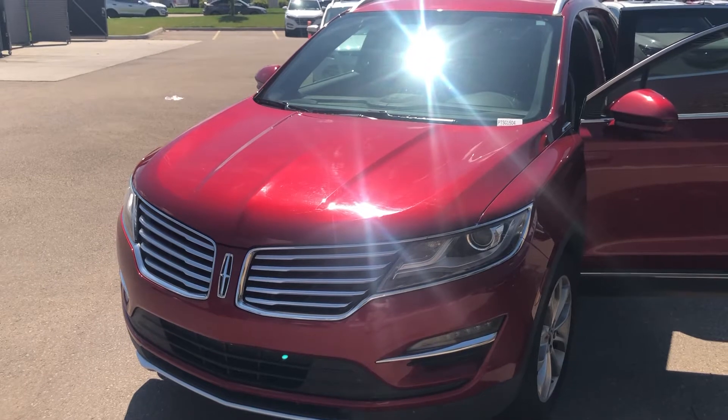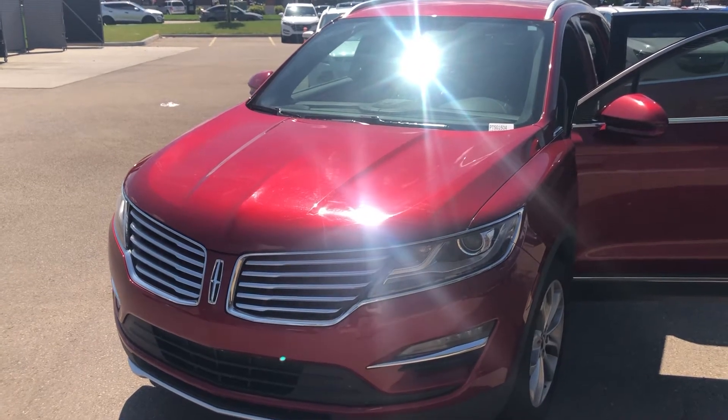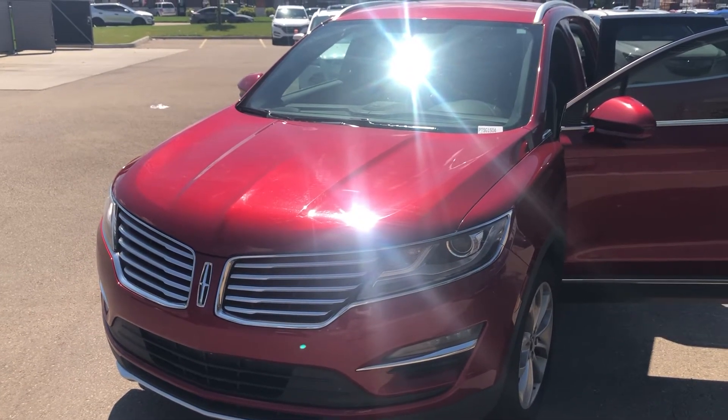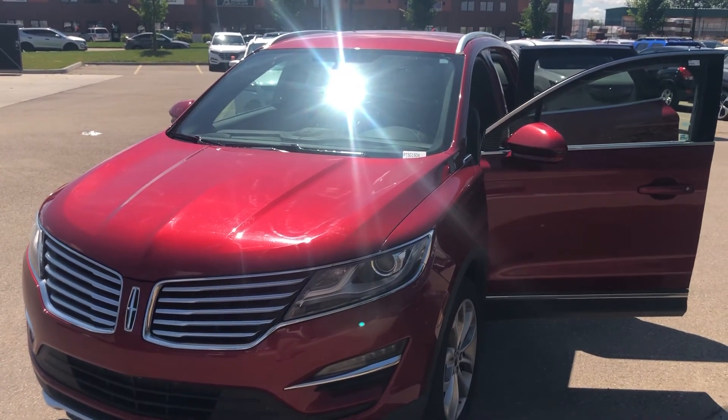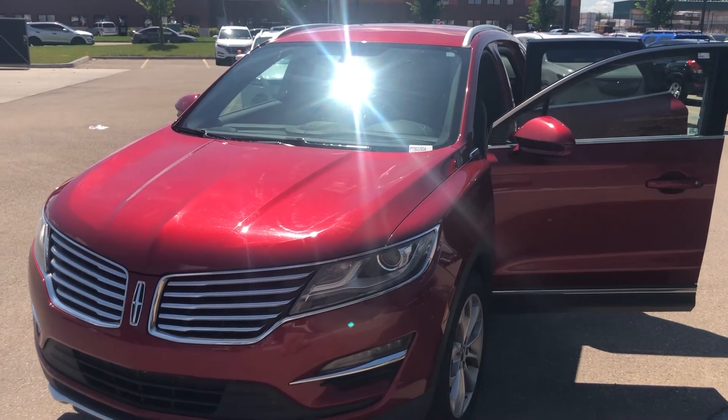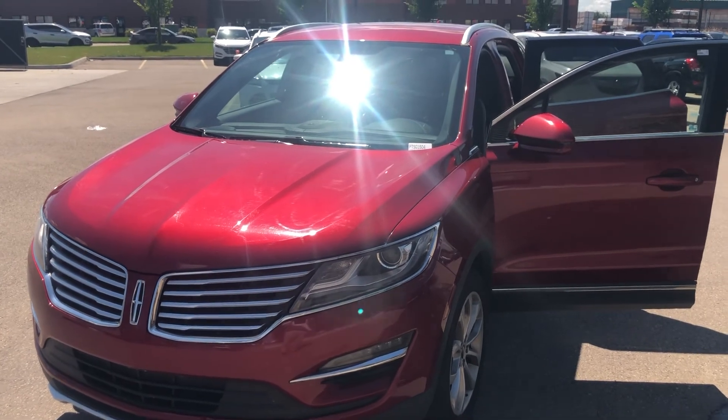This is our 2017 Lincoln MKC. It's an all-wheel drive vehicle, just under 71,000 kilometers. My name is Dean, I'm with Spruce Grove Hyundai. My direct number is 780-919-8107. Thanks for watching.